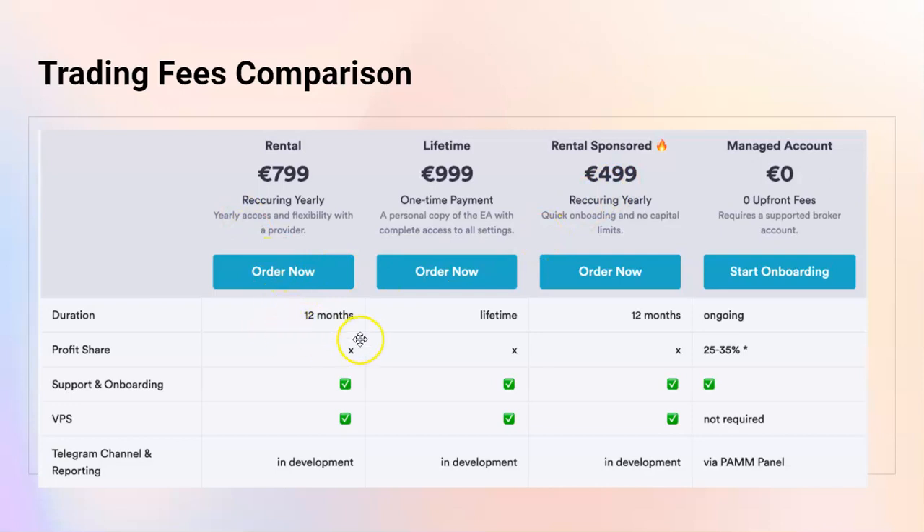The rental is valid for 12 months, the lifetime is of course a lifetime, and the managed account is just ongoing. VPS is part of the rental or purchase options. If you use our VPS, you need to share the account number, password, and server so that we can run the EA for you. If you're using your own VPS, we only need your account number and will send the EA unlocked for that account.